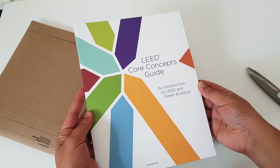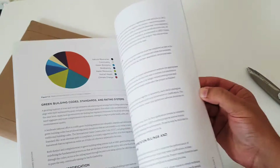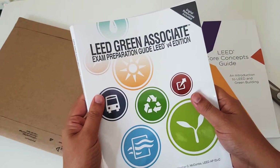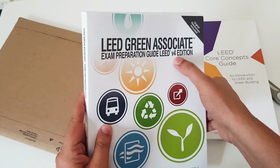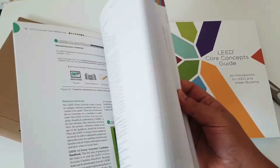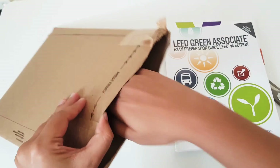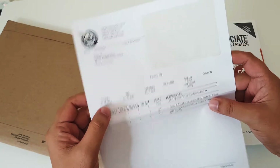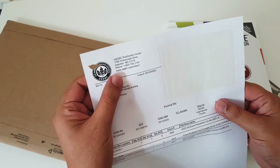Here is the first book: LEED Core Concepts Guide — an introduction to LEED and green building. This is the main guide for LEED Green Associate exam preparation, and we can see the version is v4. There are plenty of versions available, and online stores carry soft copies. This copy is issued from USGBC from their USA office.